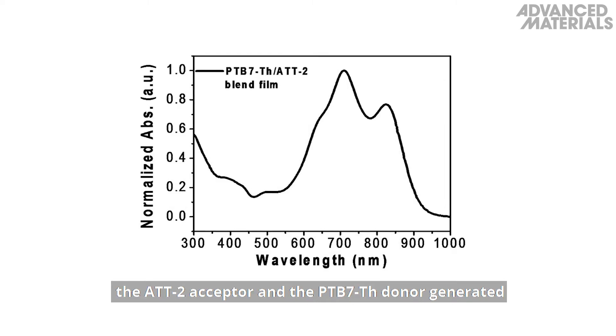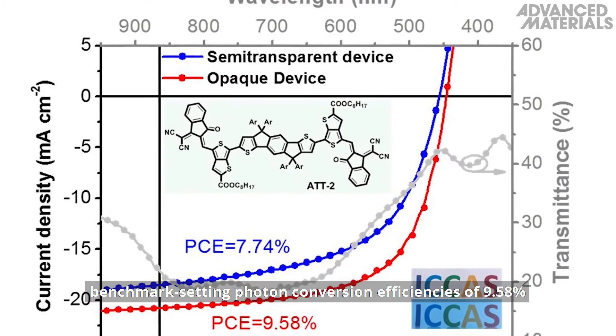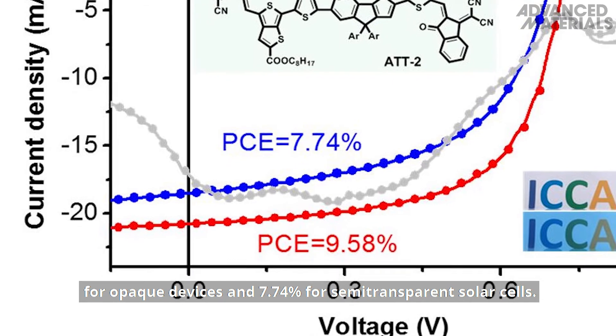The beneficial complementary near-infrared absorption of the ATT2 acceptor and the PTB7TH donor generated benchmark-setting photon conversion efficiencies of 9.58% for opaque devices and 7.74% for semi-transparent solar cells.